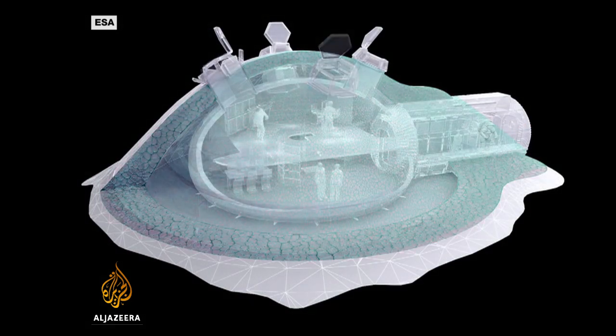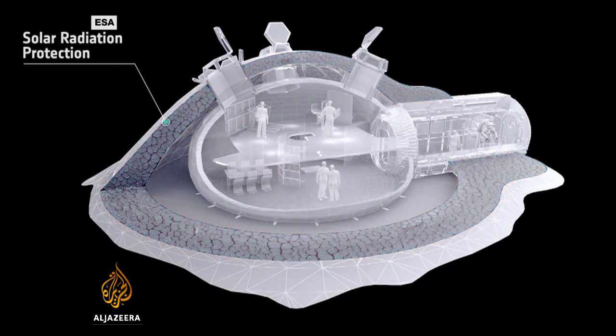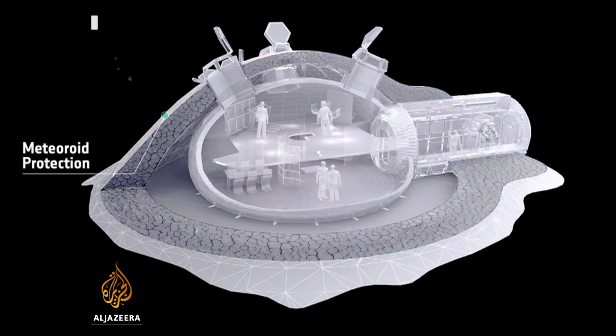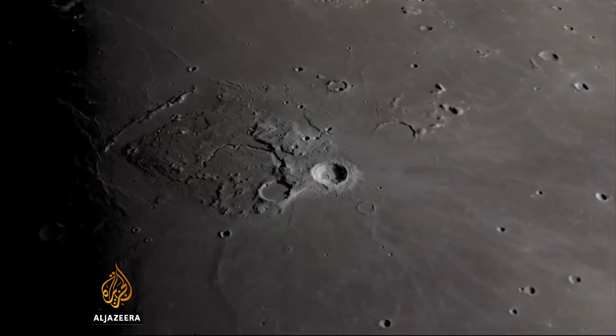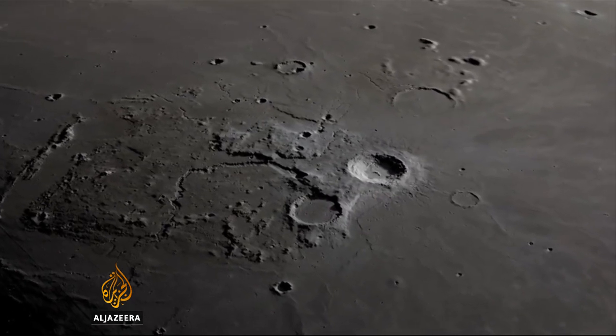The concrete shield would protect the mission from small meteor impacts and block out dangerous radiation. On certain parts of the moon, and on planets like Mars, water does exist, and that really makes resupply a lot easier for future astronauts. If the resources are already there, just take along the technology to extract them.